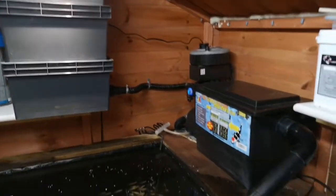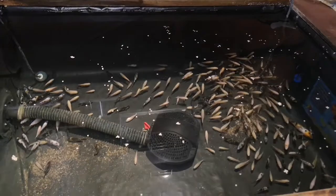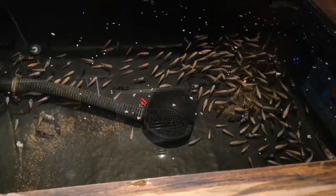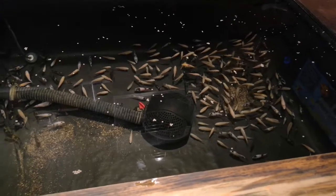The fry are doing great guns — you can see growth coming on nicely. Not massive growth to be honest; it's not been heated in here since summer time, if you remember from one of the other videos.